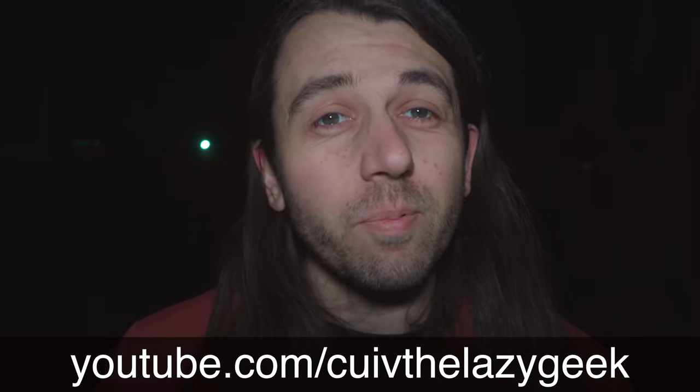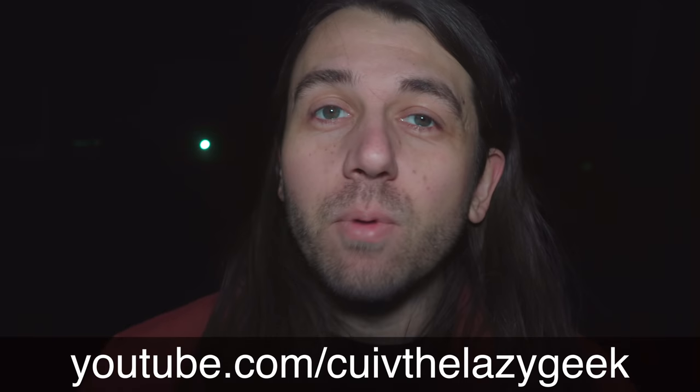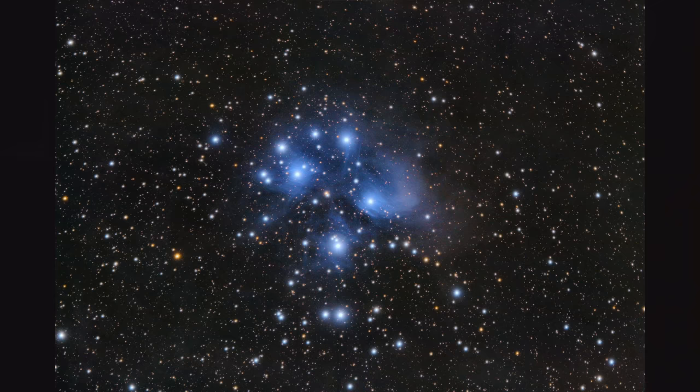A couple of months ago, Quiv the Lazy Geek approached me with an interesting challenge. He suggested that we both photograph the Pleiades, a beautiful star cluster and reflection nebula in the constellation Taurus. The interesting part of the challenge is he would have as much time as he wanted, shooting the Pleiades over multiple nights, while I only had one night to shoot the object.